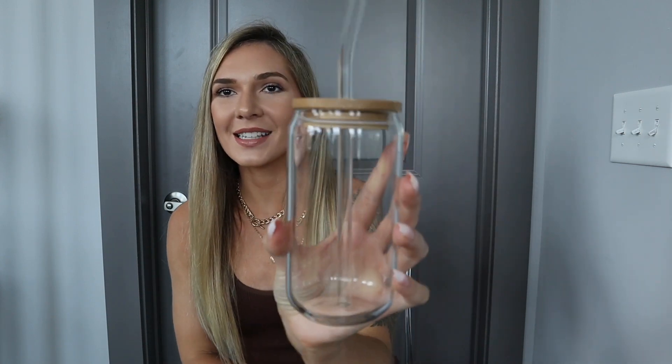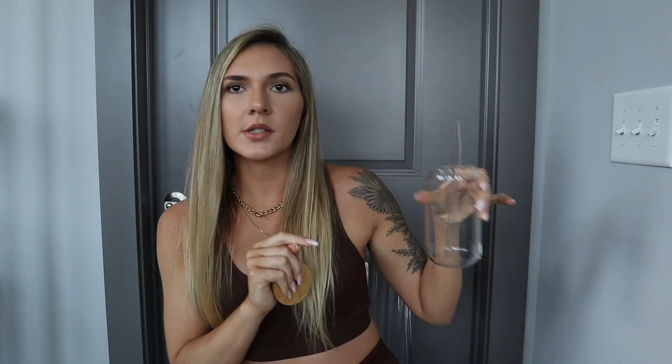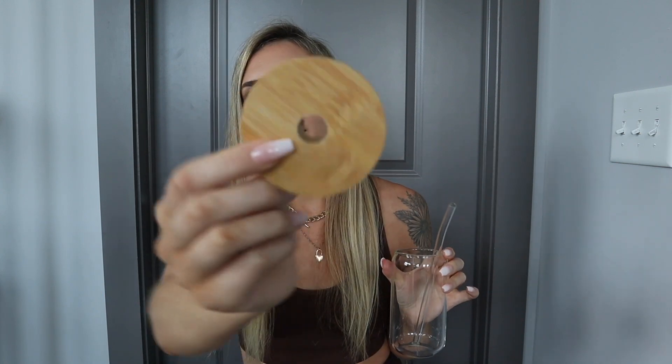You guys have probably seen these everywhere — these are my all time favorite cups. They're glass cups with a lid and a straw. I actually bought the lid separate. These are so cute. I make iced coffee in these, alcoholic drinks like Bloody Marys — I mean obviously you can use them for whatever. I ended up buying these little lids separately and they have a seal on them so it's not going anywhere. These are perfect if you're on the go and you make your iced coffee — this lid is perfect because it's not going to spill all over your car.